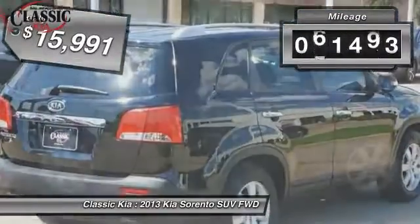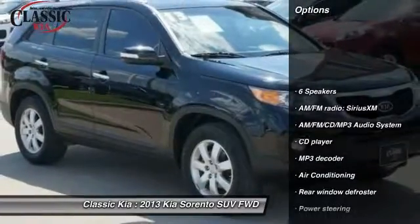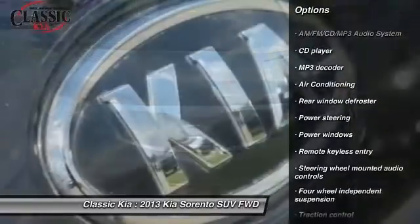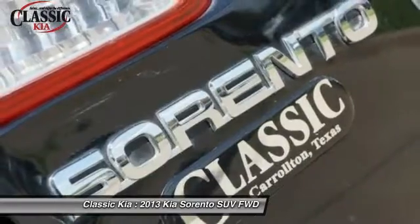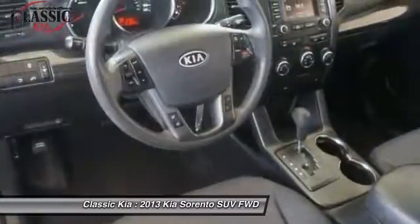This vehicle has less than 65,000 miles. Here are some of this vehicle's great options: traction control, dual airbags, power steering, air conditioning, front four-wheel disc brakes, AM-FM stereo with CD player, power windows, electronic stability control, and trip computer.